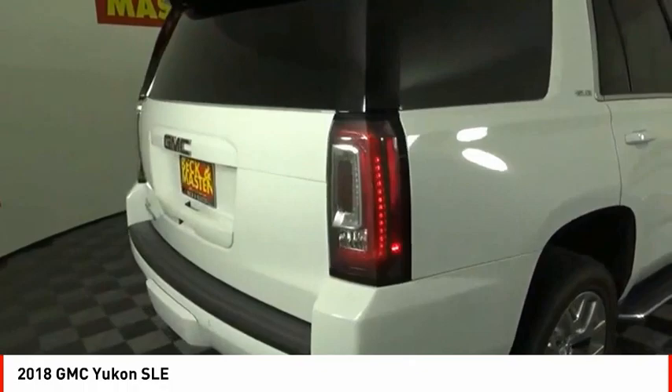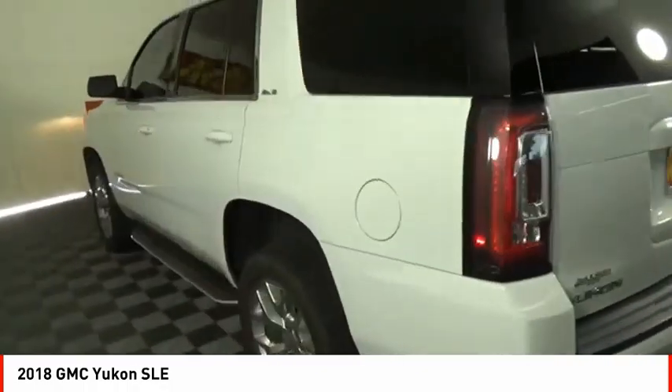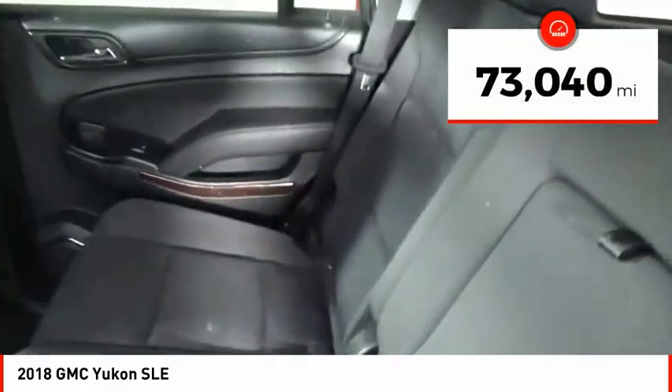Boasting a Vortec 5.3 liter V8 with active fuel management and flex fuel, Yukon is agile and capable. This vehicle has less than 75,000 miles.